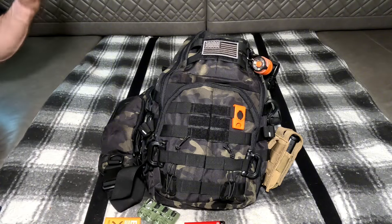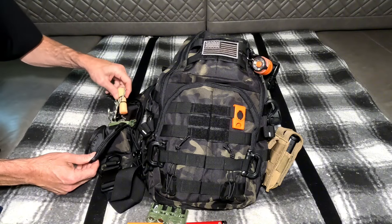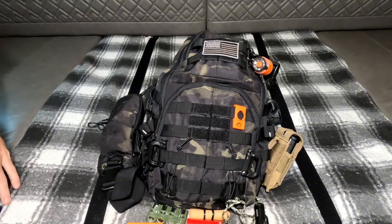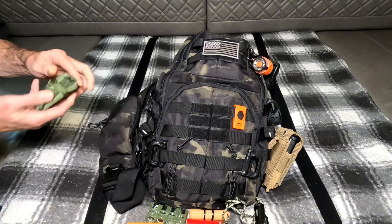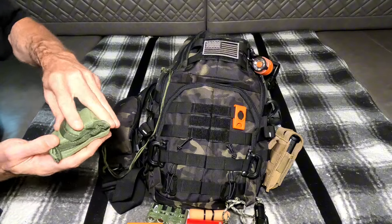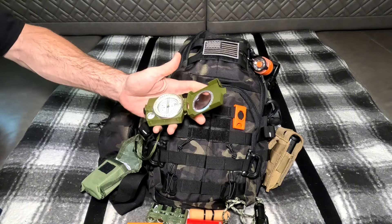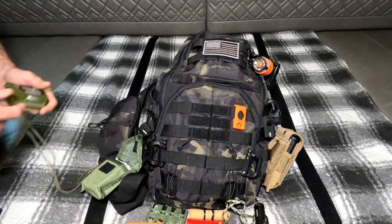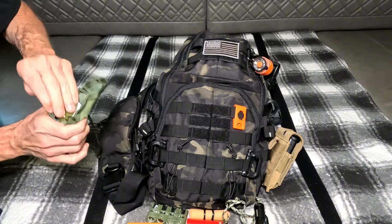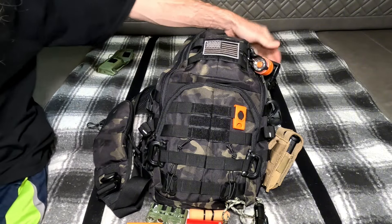I've got a Bear Grylls survival thing - not something I'd brag about but it does have some useful information, and if I'm out it might be some good reading. There are a couple more CR123 batteries and a little flashlight that takes those. There's also a standard run-of-the-mill everyday compass, because if your phone isn't working and GPS isn't working you can at least know what direction you're headed. I'm not a great navigator by any means, but knowing which way north is - you know what I mean. I think that's everything on the outside.